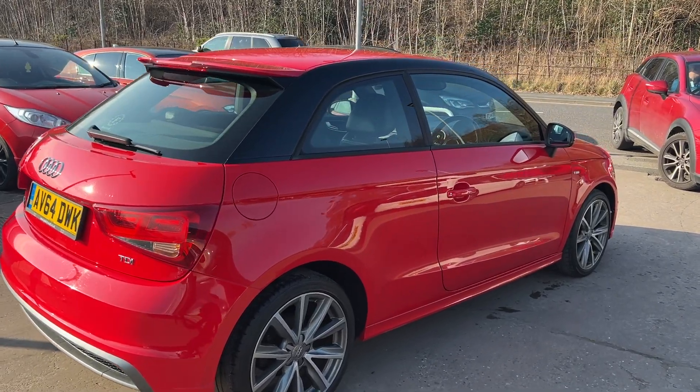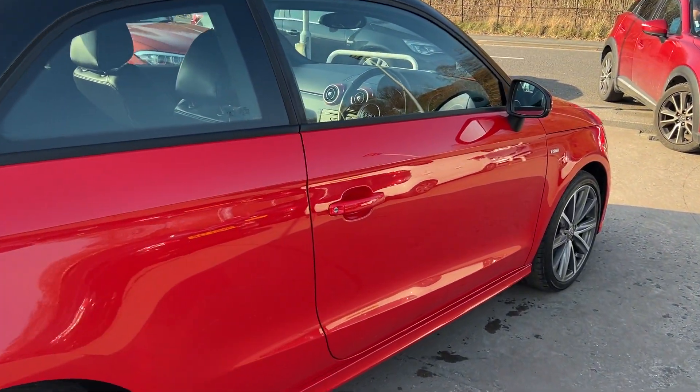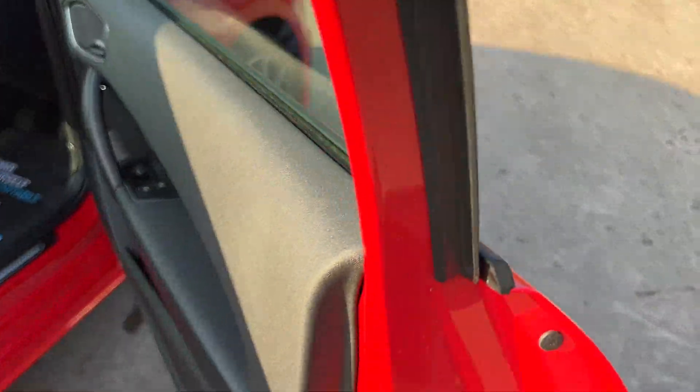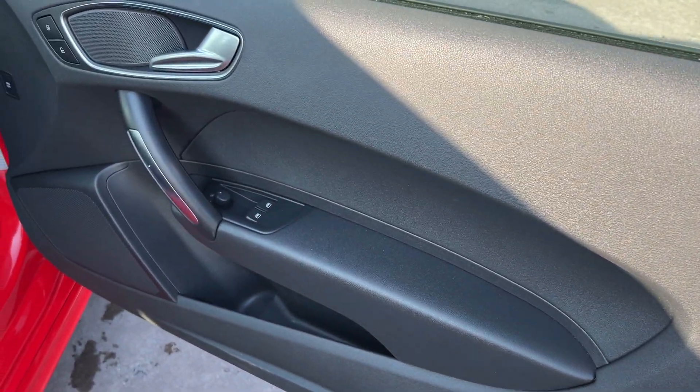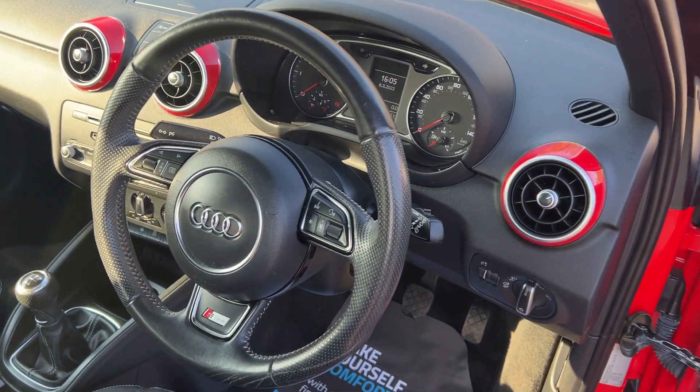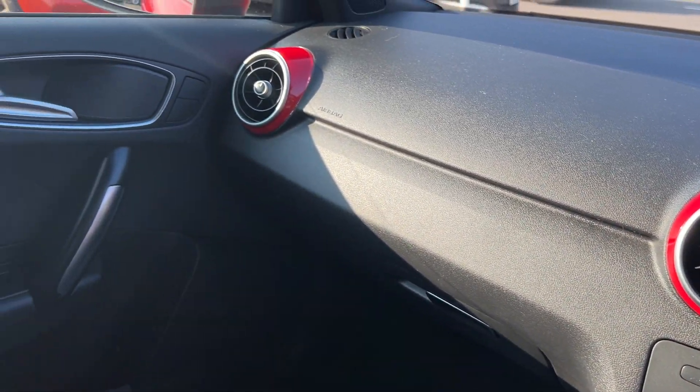I'll show you inside. Inside the car you have electric windows and mirrors here, radio controls on the steering wheel. The car has done 52,000 miles.